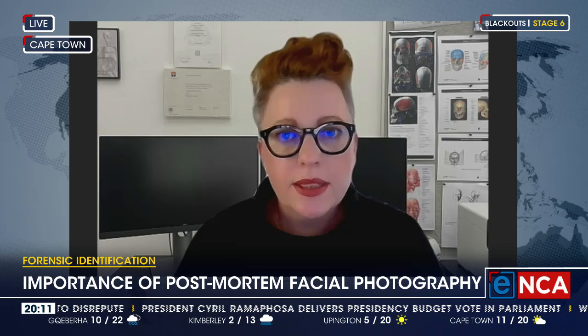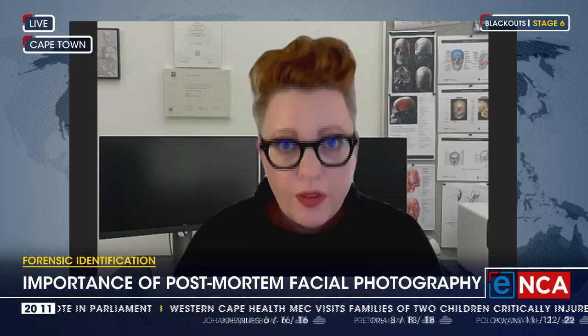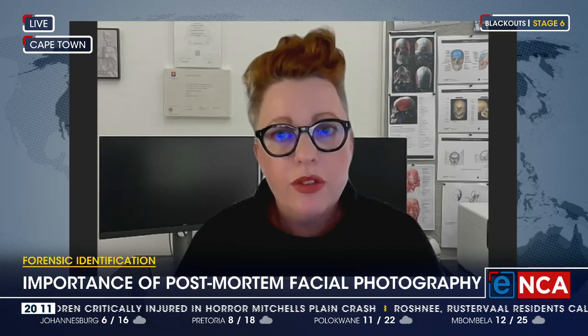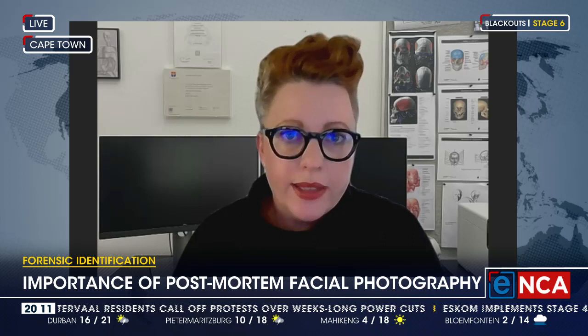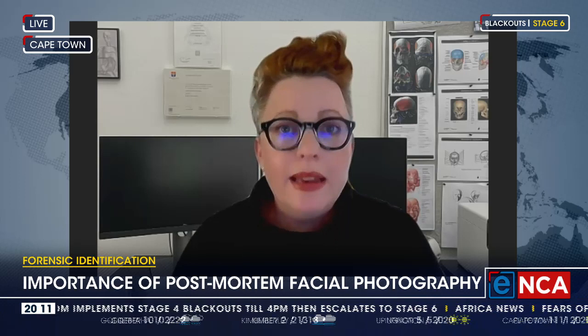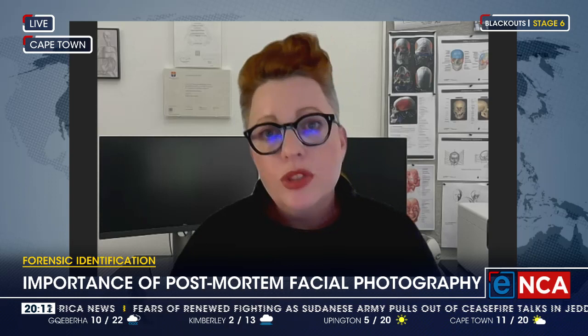Then we have secondary methods of identification, which include contextual information, clothing and personal effects, tattoos, and facial depictions. In the South African context, we have a very complex situation. People are moving around internally, people are coming from outside South Africa — potentially undocumented. Because of radical social inequality, many people don't have access to basic health care, so dental records are not always available. Fingerprints on record might not have correct names attached, and DNA is expensive. All of these primary methods are comparative — you need a sample on file in order to compare.